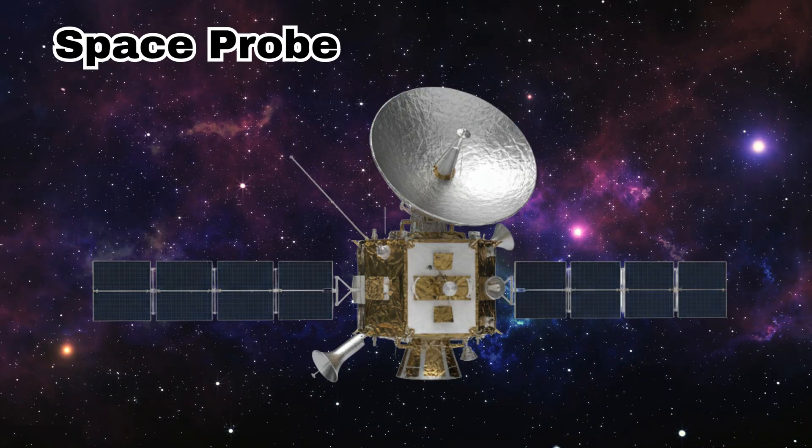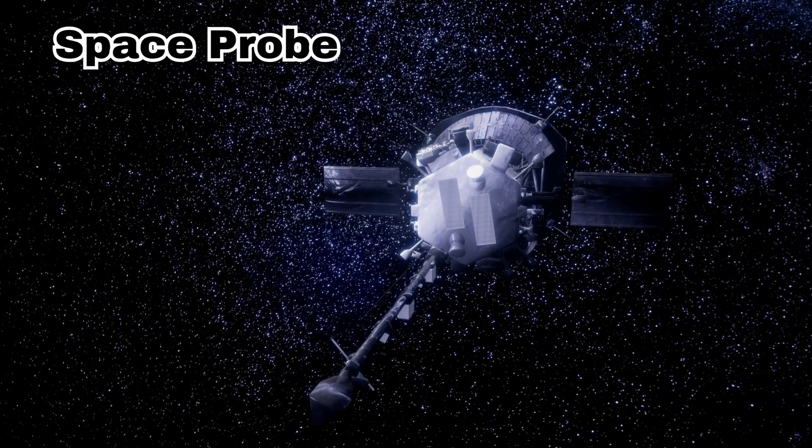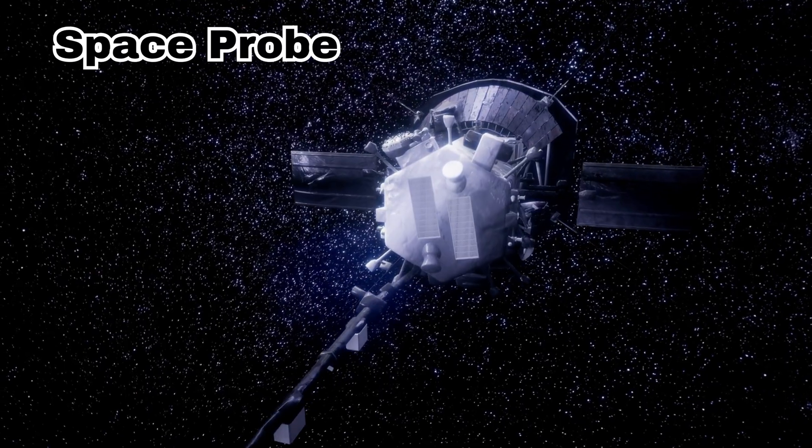Space Probe. This is a space probe. It travels far into space to collect information about planets and stars.